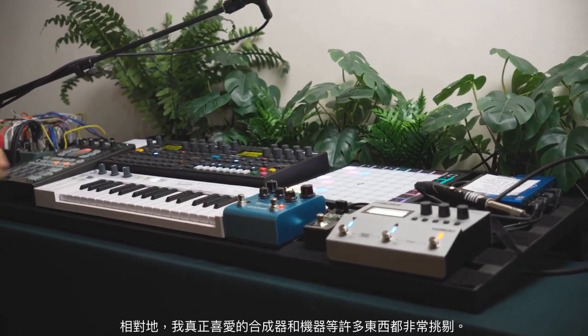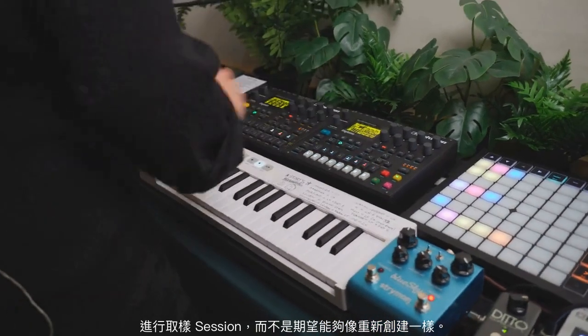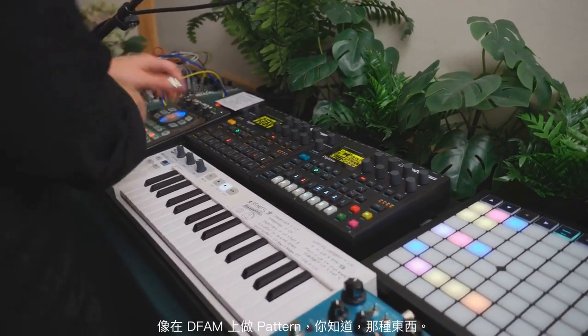A lot of the synths and machines that I really love are very finicky. So it's better to just sample them and then be able to stretch them and do stuff that way — doing sampling sessions rather than expecting to be able to recreate a pattern on a DFAM again.